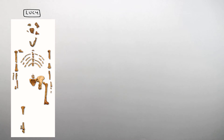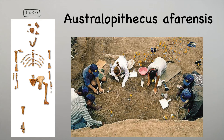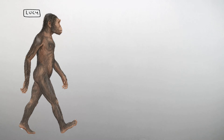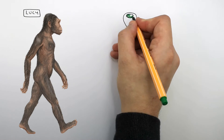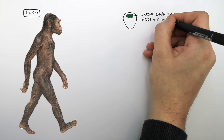This here is Lucy. Her binomial name is Australopithecus afarensis, but we shorten it to Lucy as a nickname. The Australopithecus afarensis fossil was dated at 3.2 million years old. The skull volume showed that Lucy had a slightly larger brain than Ardee, but it was still chimp-sized.